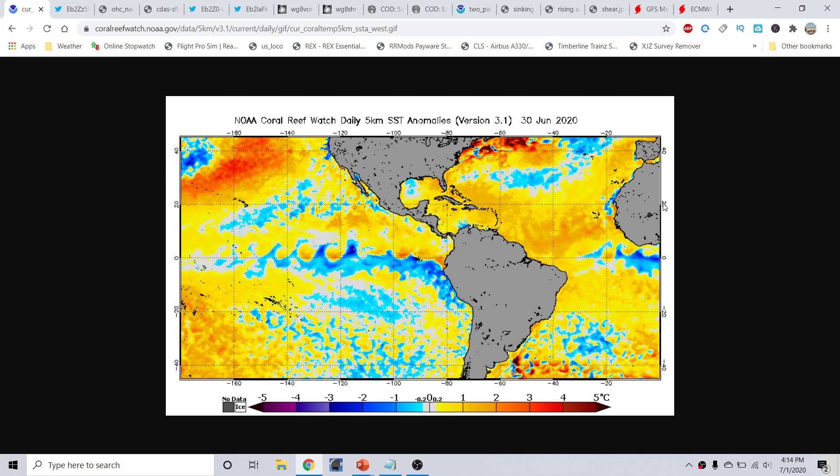Taking a look at the latest sea surface temperature anomalies, last updated as of yesterday June 30th, we continue to notice the continual decline of warmer anomalies. We have seen some warmer anomalies reappear over the equatorial Pacific over the last week or so due to a westerly wind burst. However, we will continue to see easterly wind bursts and strong trade winds that will upwell cooler water.